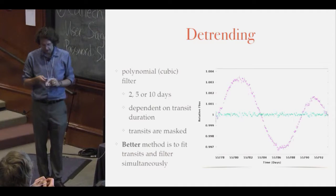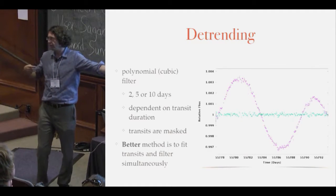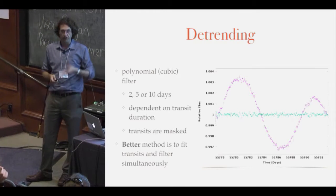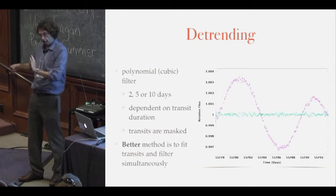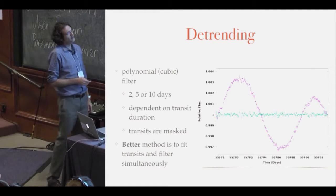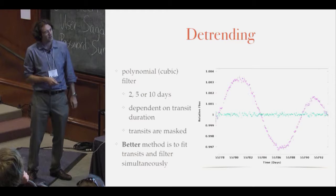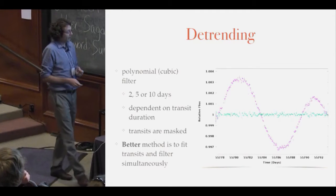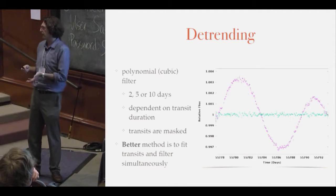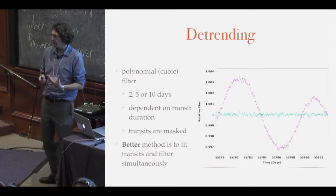For de-trending: the simplest way is applying a running polynomial cubic filter through the data — at every single data point, take a width of say two days, fit a polynomial, remove that trend, move to the next point. That obviously distorts a transit, so to characterize the planet we mask out the data around each transit and use the polynomial to extrapolate over it, which is never the best thing. I think the way forward is Gaussian process regression or a simultaneous fit with your polynomial filter and transit model together. What we're applying is essentially a bandpass filter — we're arbitrarily removing noise on specific timescales and hoping that's independent from the transit. For a lot of cases that's a good approximation; for a lot of cases it's obviously not true.